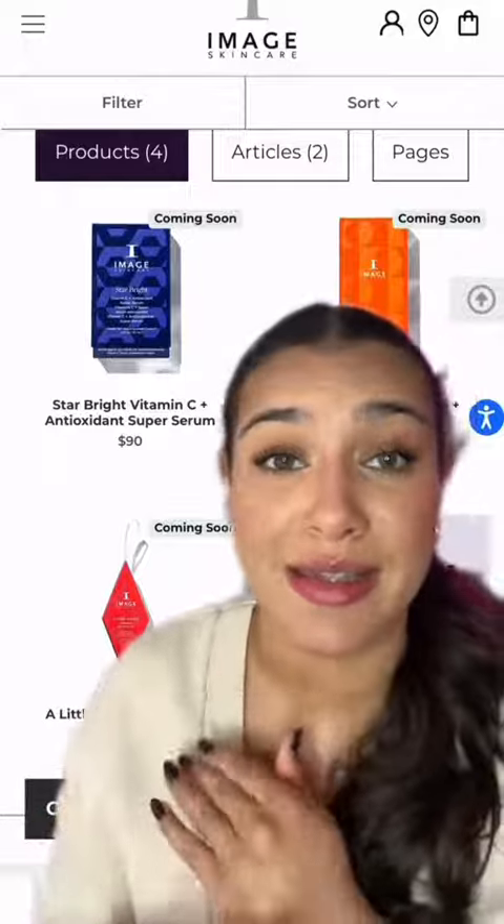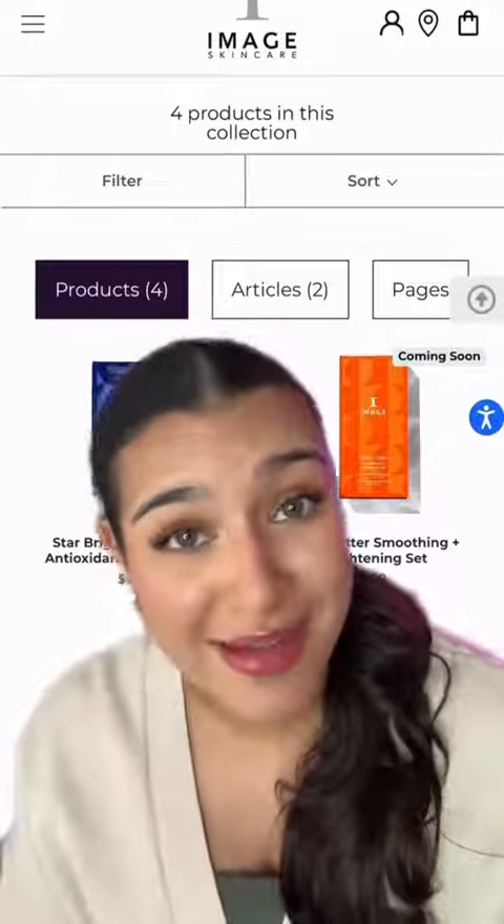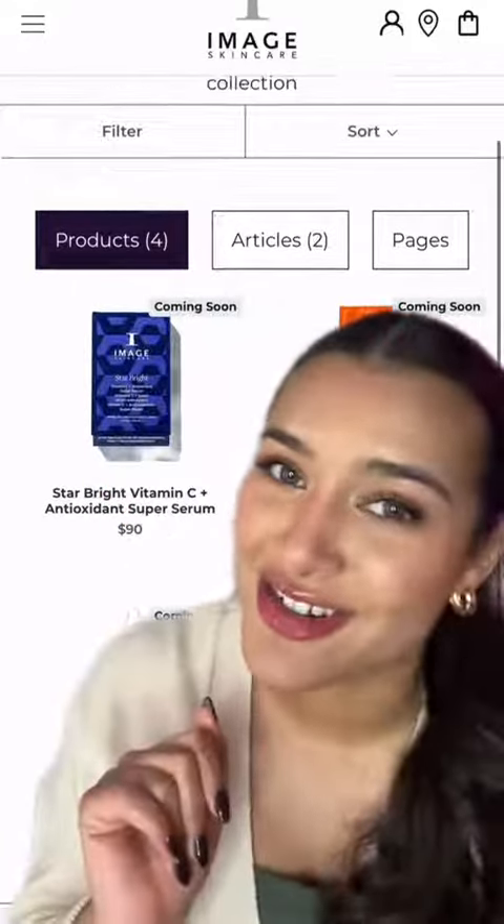The products in these kits are honestly incredible for all skin types and you're getting a savings from the normal retail price, so maybe with that savings you can even pick up one for yourself. Happy shopping!